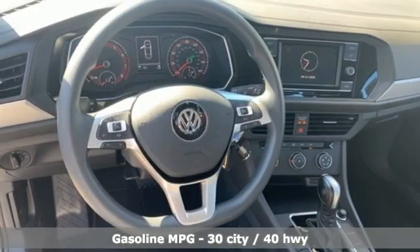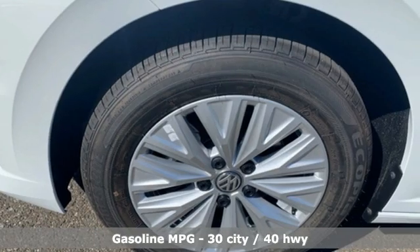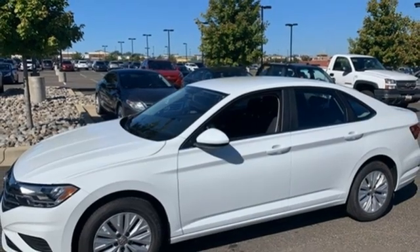A great vehicle is comprised of great features like these: streaming audio, Wi-Fi hotspot, air conditioning, and wireless phone connectivity.